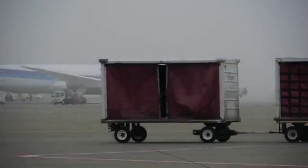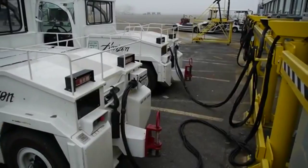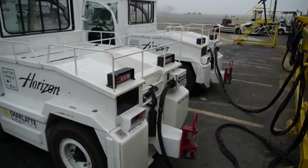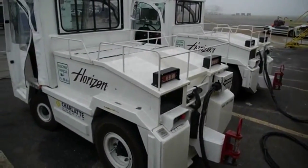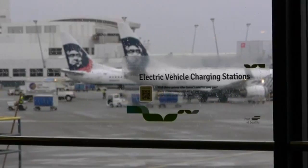At an airport, there is a set of traffic that might be missed in between all of the attention-grabbing airplanes. They are Ground Service Equipment, or GSE, and the Port of Seattle is working with airlines to protect air quality by going electric.